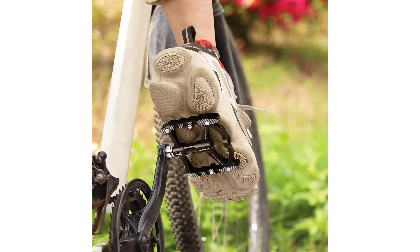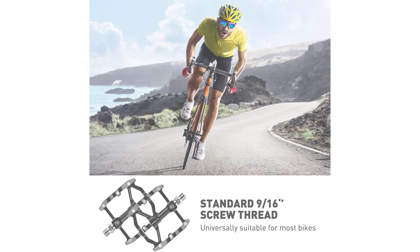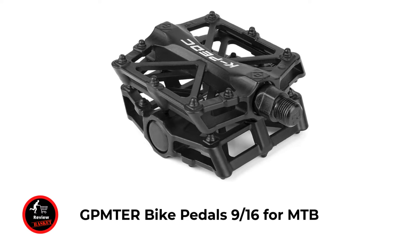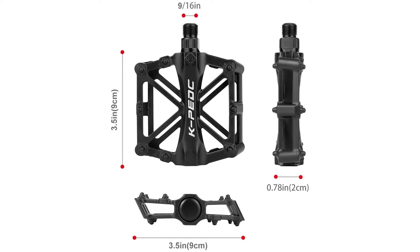The aluminum alloy body is lightweight and highly tough. The large tread allows the foot to grip more securely and features better pedaling performance. You can easily install your new pedals right out of the box with minimal effort.